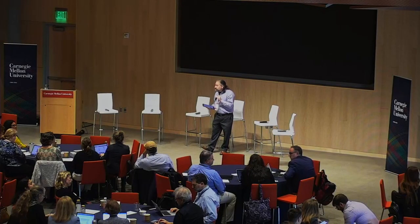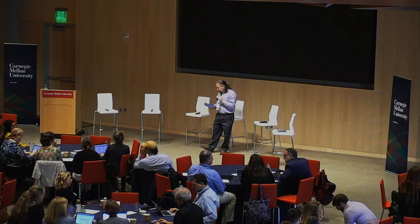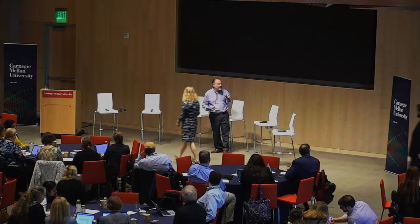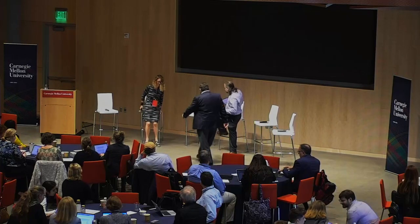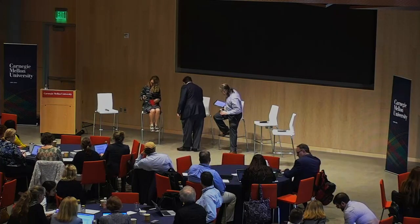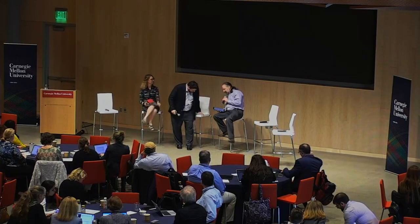We're going to turn to another contribution, and I'd like to invite Kim and Chad up, please. Nice to meet you both. Just have a seat, switch the mics on. Okay,